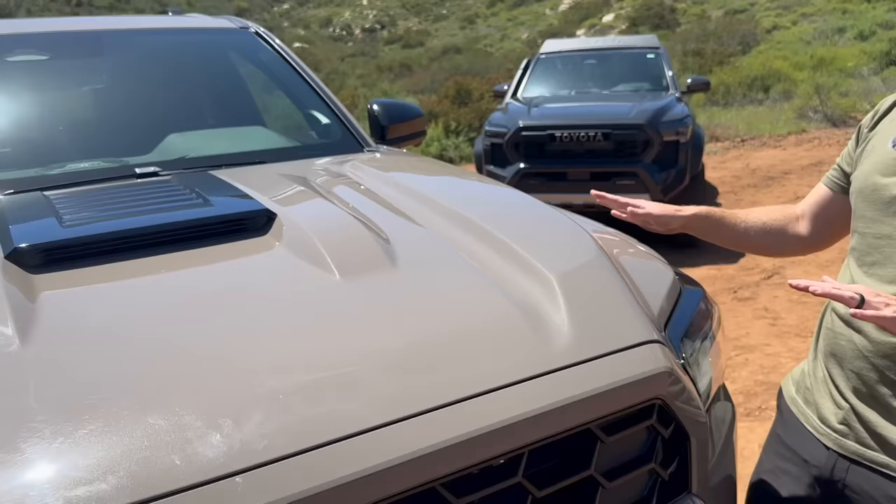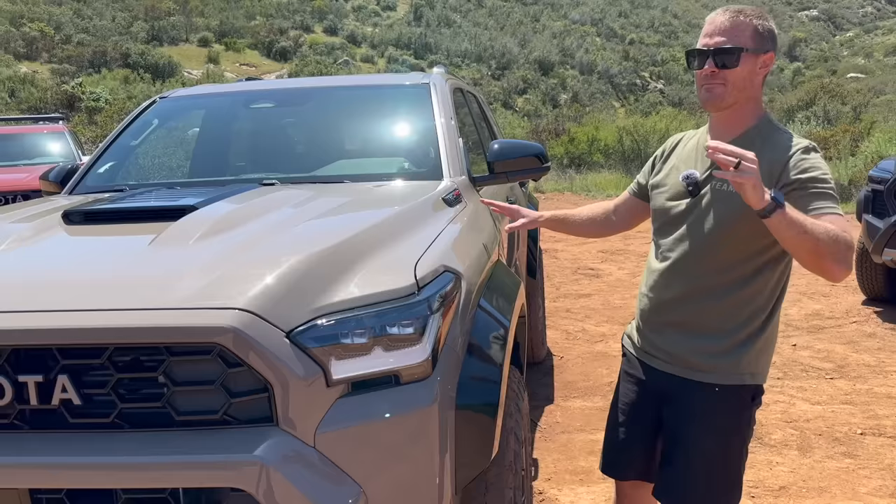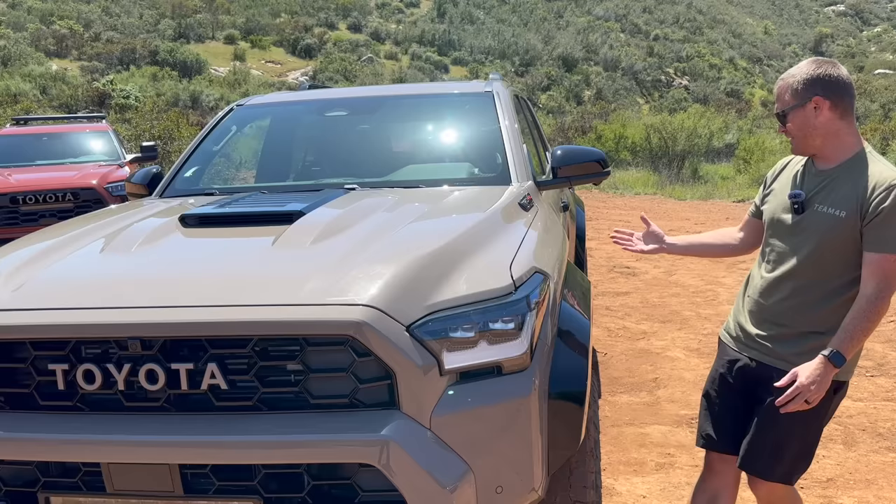Looking at this paint without sunglasses in direct California light, it's more of a tan — kind of a brownish gray. It looks good. A lot of people are going to say 'oh, another gray,' but it has some speckle to it and it looks really good.